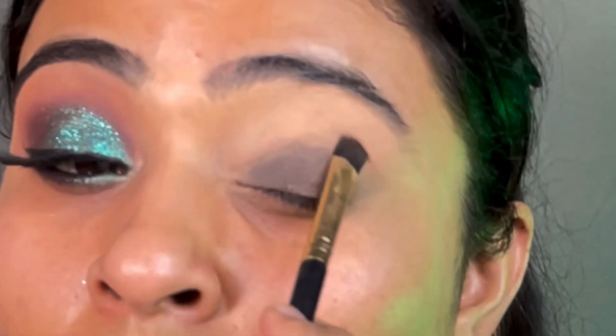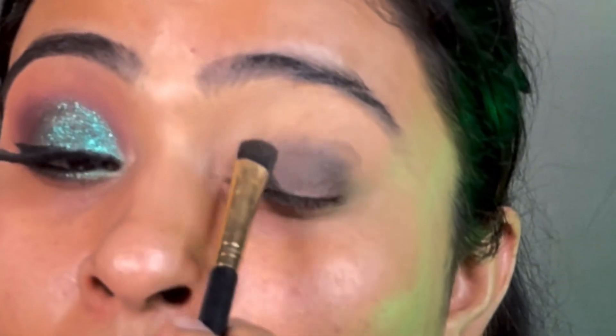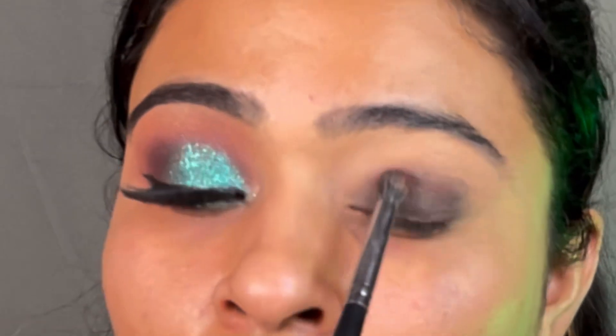I prepared a concealer and applied it. Smudge it a little bit on the eyes — no precise lines — and you will have a very clean eye look.